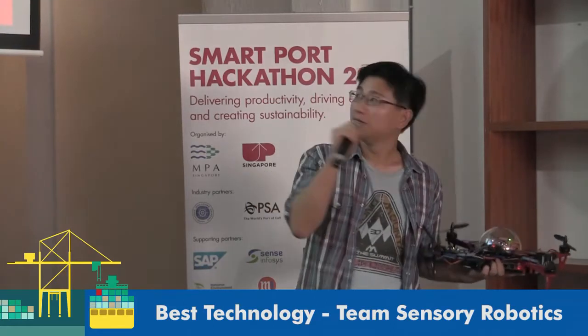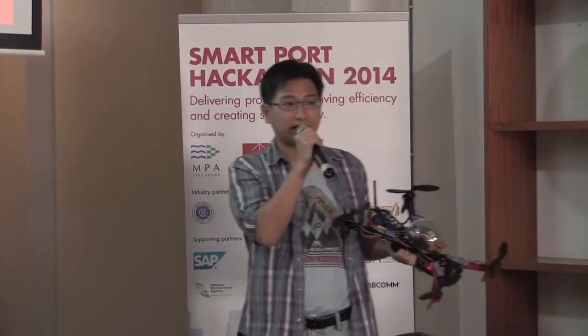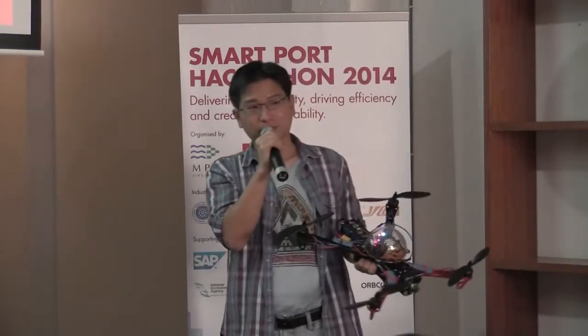We have two cameras on board this drone — one of them does smoke analysis. We designed a drone that is autonomously guided by real-time AIS data, so we know exactly where all the ships are and how to find them. We can get closer than any coastal camera can.